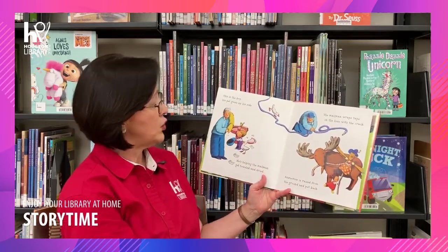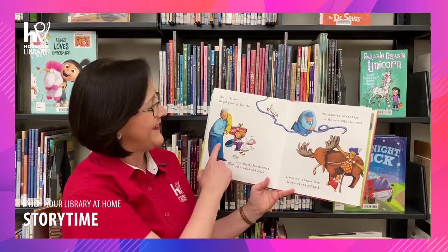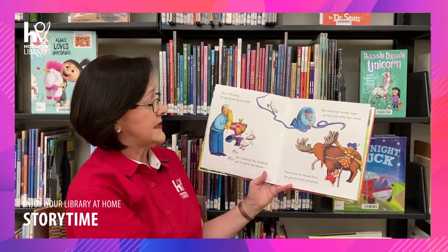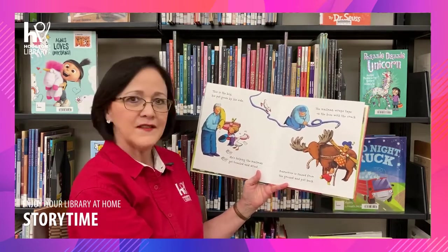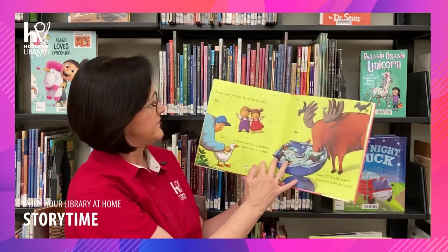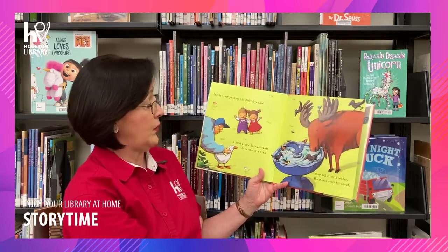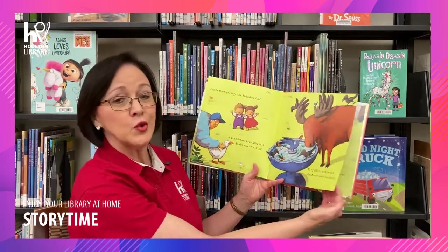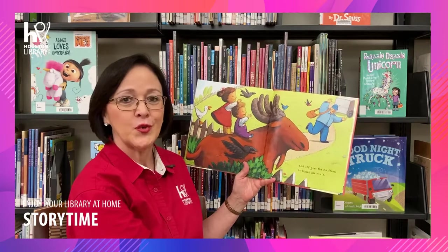This is the boy, his pet goose by his side. He's helping the mailman get toweled and dried. The mailman wrapped tape on the hose with the crack. Scarecrow is raised from the ground and put back. Oh, that's nice of them to help each other because a lot of things have happened. Inside their package the Bicklebys find a brand new blue birdbath that's one of a kind. They fill it with water, the moose cools his snout. And off goes the mailman to finish his route.